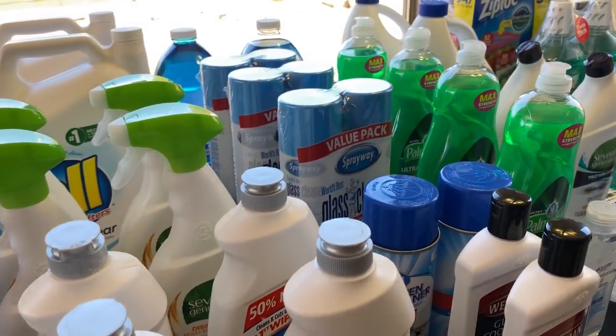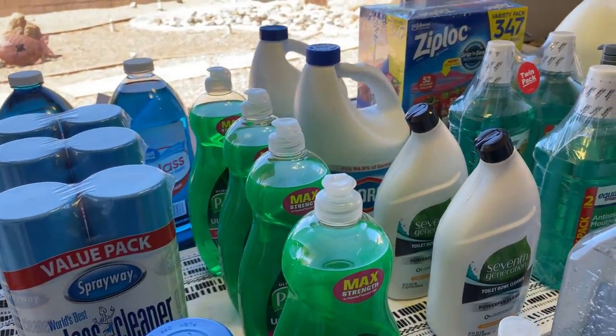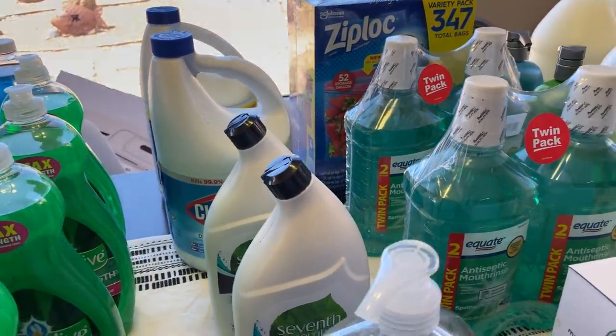I hope you enjoyed this video. Let me know in the comments below what your essential toiletries or cleaning supplies are, and where you're keeping them. I'll see you in the next one.